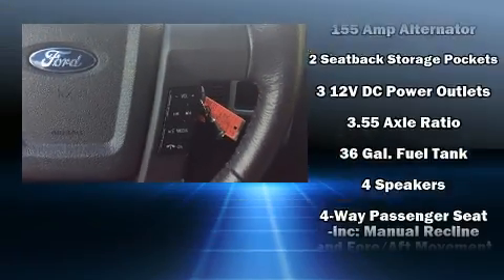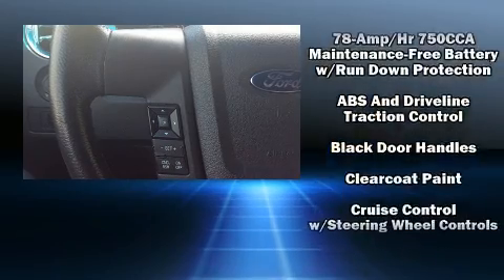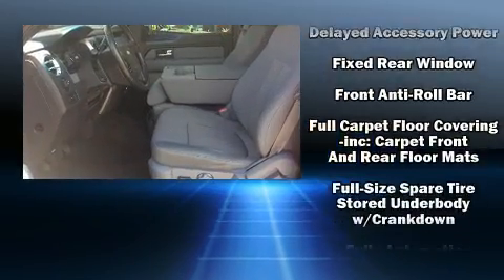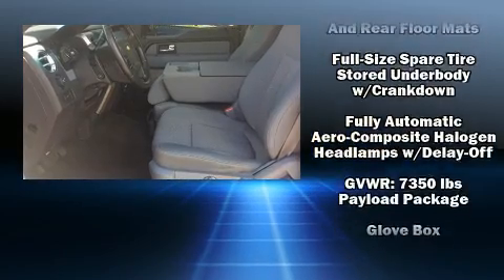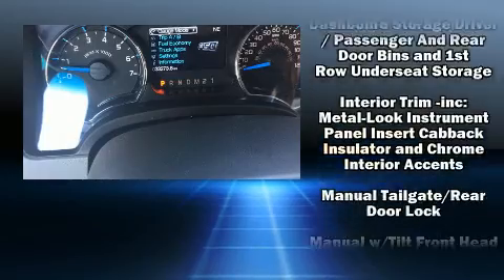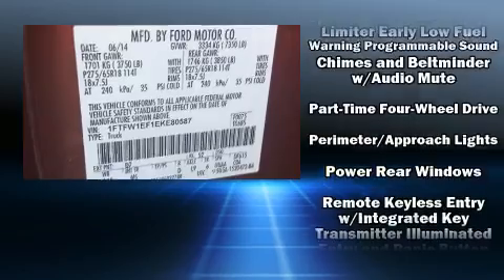Ford also prioritized safety and security by including dual front impact airbags, front and side impact airbags, traction control, a panic alarm, and four-wheel disc brakes with ABS. For added security, dynamic stability control supplements the drivetrain.